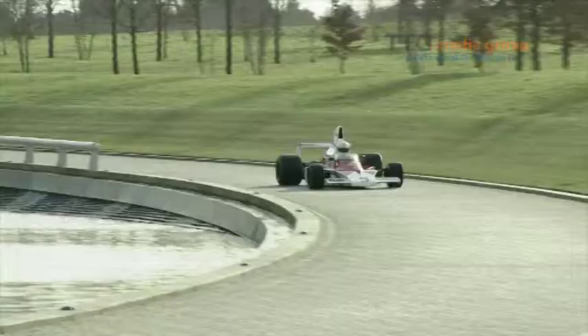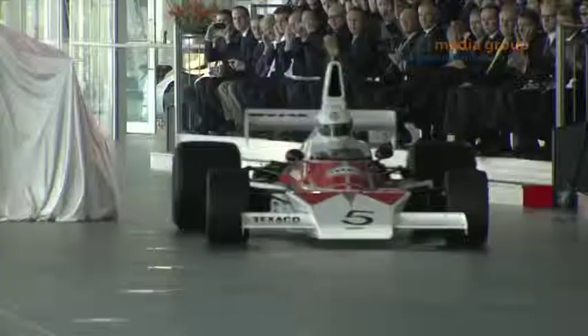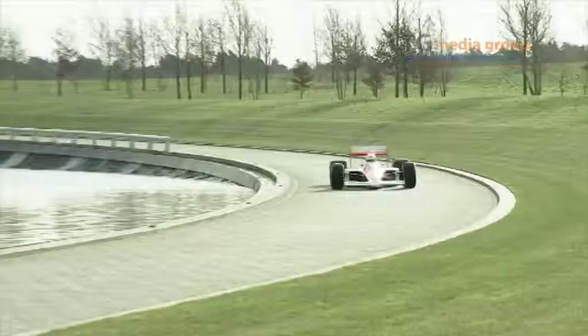Next is the McLaren M23, an iconic Formula One car. It won 16 Grand Prix and raced for six seasons. The M23 won two World Championships — the team's first with Emerson Fittipaldi in 1974, and in one of the most dramatic seasons ever, the 1976 championship won by James Hunt.